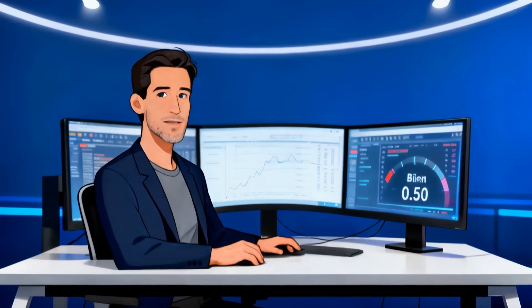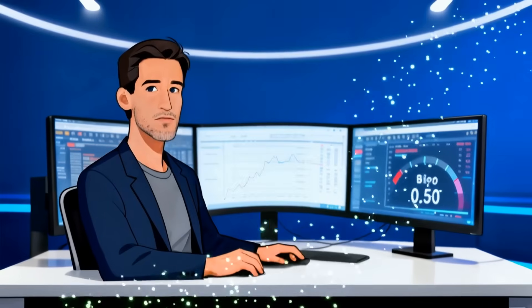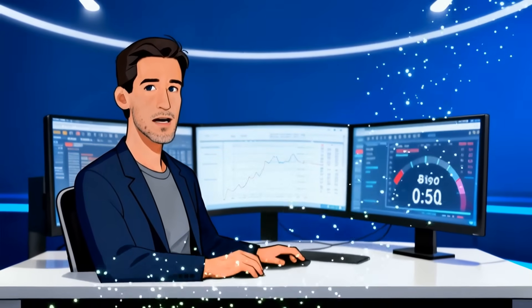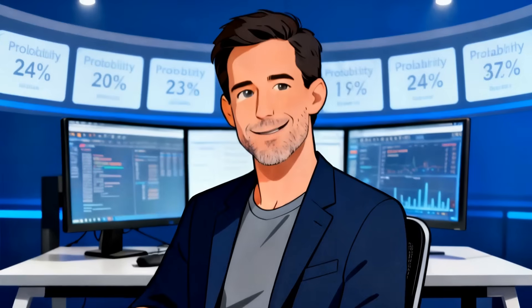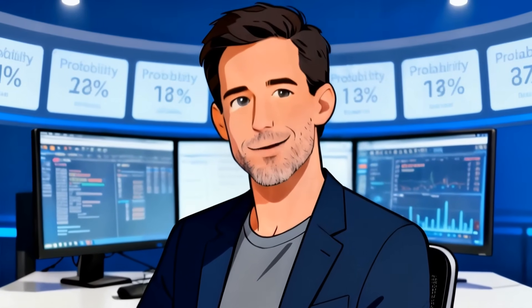Across both matches, calibration remains tight. Our Brier scores cluster around 0.50, which tells us the ensemble isn't overconfident, and that's exactly what you want in high-variance fixtures. No locks today, just probability mass, risk concentration, and where the models actually agree.